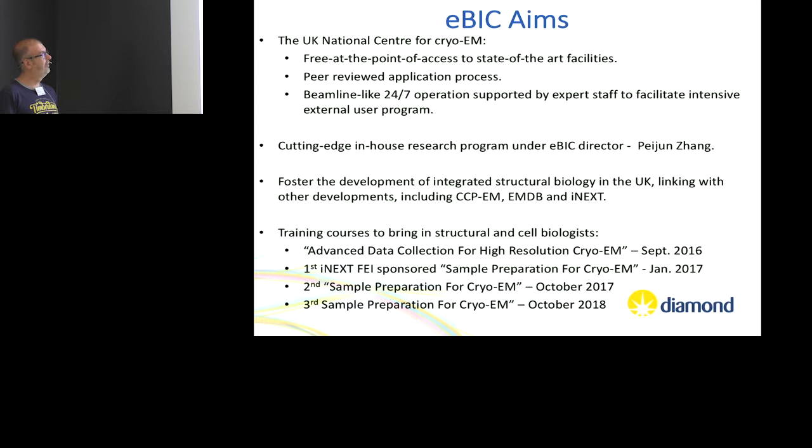We are trying to maintain our relevance by having in-house research. We have a director — Pei Jun Zhang has an in-house research group. As beamline scientists we also have the possibility to run our own research programmes, hopefully when it gets less busy. We're also meant to be a hub for integrated structural biology. We're lucky to have CCPM on site, and we're involved in iNEXT and obviously EMDB.